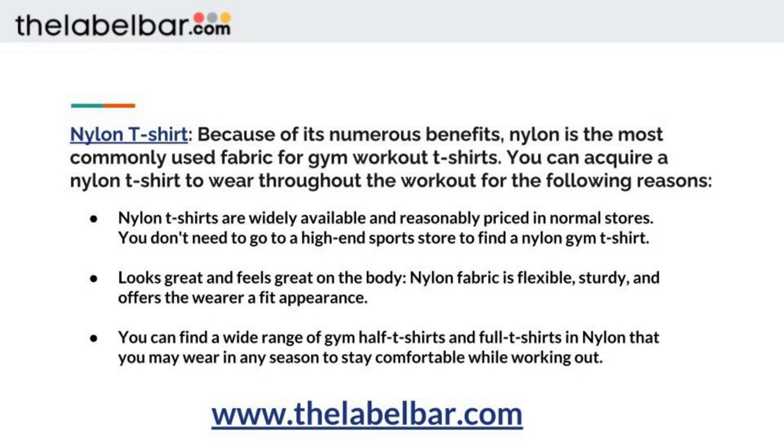Nylon t-shirt. Because of its numerous benefits, nylon is the most commonly used fabric for gym t-shirts. You can acquire a nylon t-shirt for the following reasons: nylon t-shirts are widely available and reasonably priced in normal stores — you don't need to go to a high-end sports store to find one. It looks great and feels great on the body. Nylon fabric is flexible, sturdy, and offers the wearer a fit appearance. You can find a wide range of gym half t-shirts and full t-shirts in nylon that you may wear in any season.